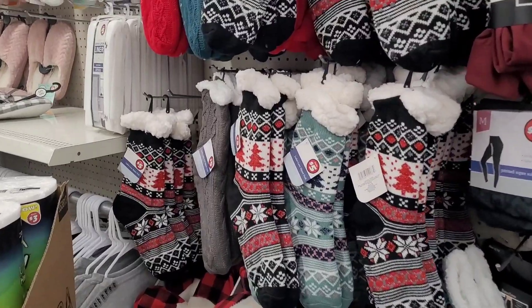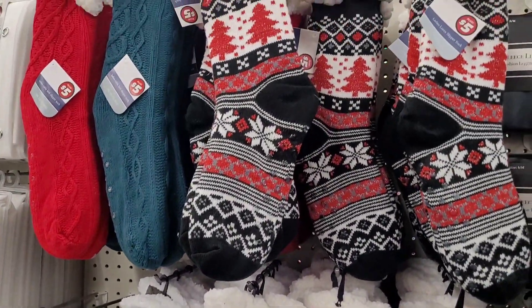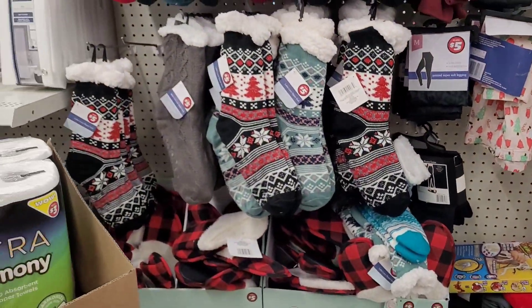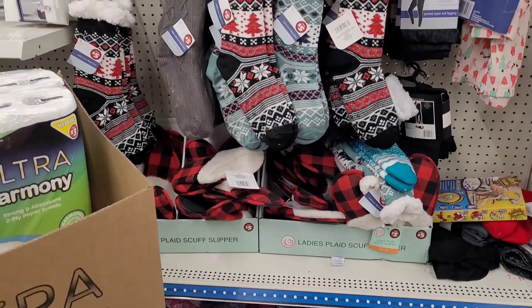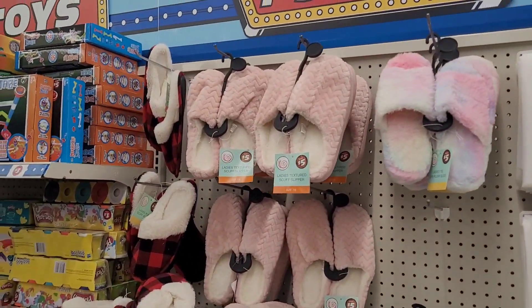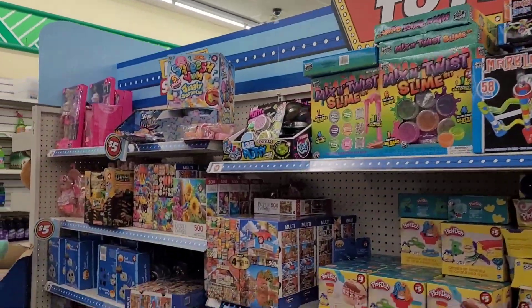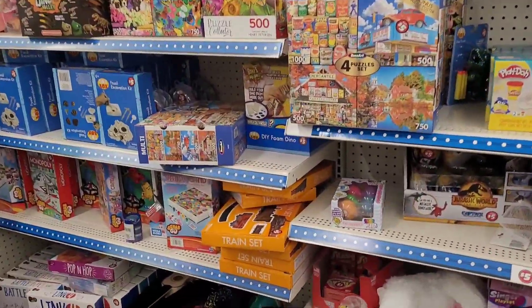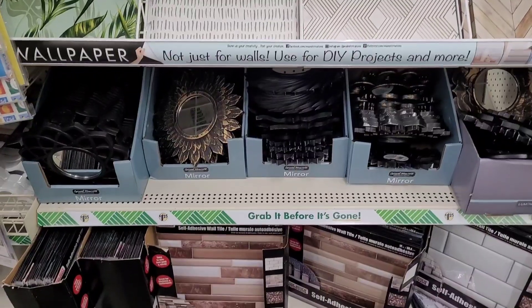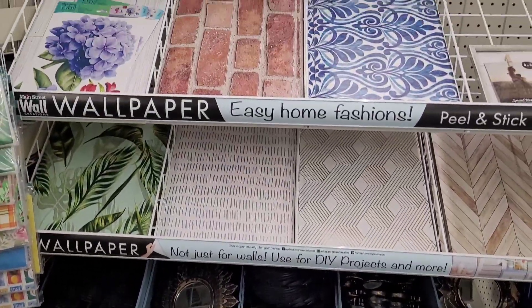They got some cozy socks over here — I like those, very festive. And some little slippers as well. Shower curtain liners, some more slippers. And y'all know, just some little games over here and puzzles. Let's move on.